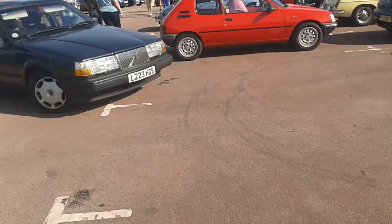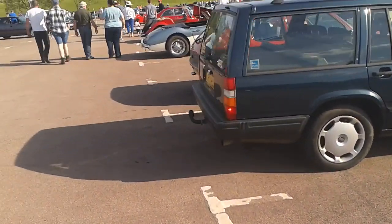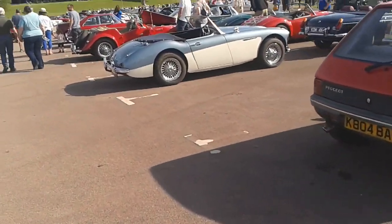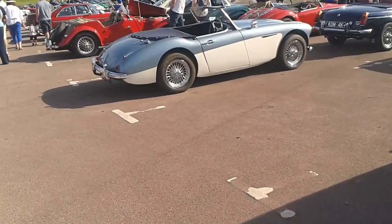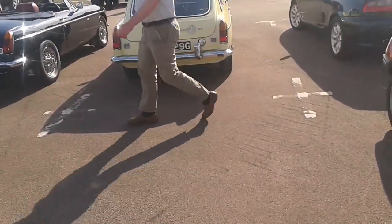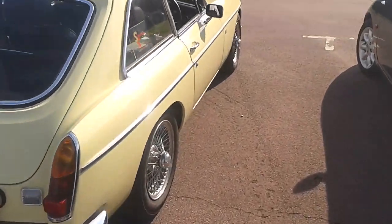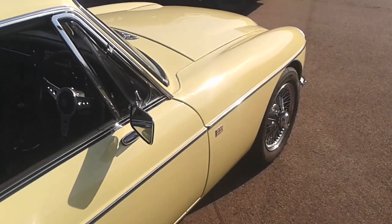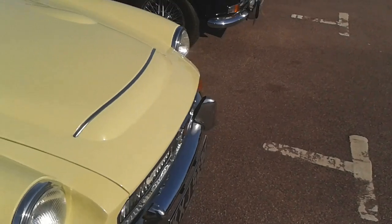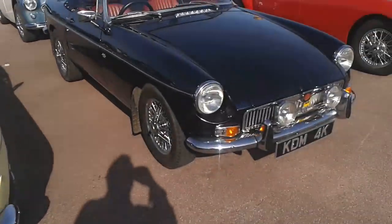I've got all sorts here — look, hot hatches, Volvo Wagon. What you can't smell is the burgers — the burgers smell nice. It's a nice Austin Healey, look. MGC GT — that's got the six-cylinder engine, and it should also have... yes, it's got the bulges in the bonnet for the bigger engine. So there's the bulging bonnet of the MGC and there's an MGB.